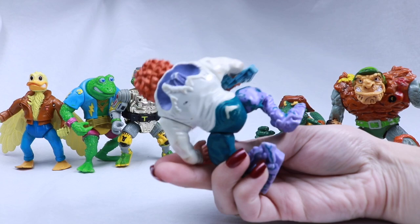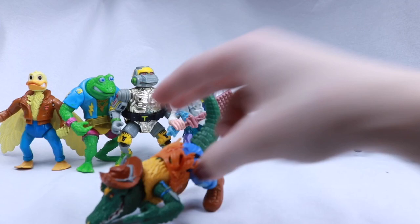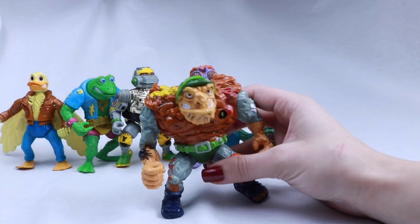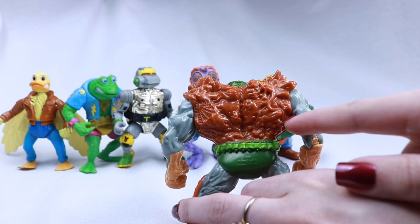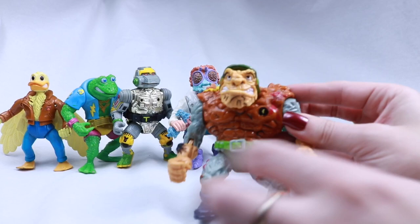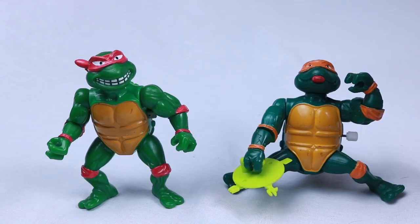Here we have Baxter Stockman — looks like he has a scientist coat on and turned into a fly. Here we have Leatherhead — I really appreciate this figure because it's so good at standing. Pink tongue in there, look at that! General Traag — I don't know what this guy's story is, but I appreciate his body. I don't know if this is armor or part of his body, but it's really cool. Inside here there's like spider webs, a lizard, other little creatures and rocky things, and a snake. He's got a really cool body — very interesting.